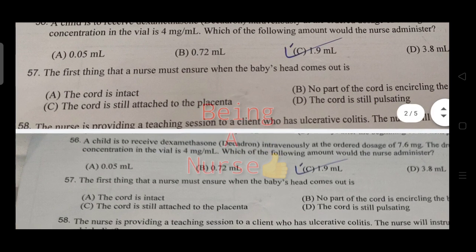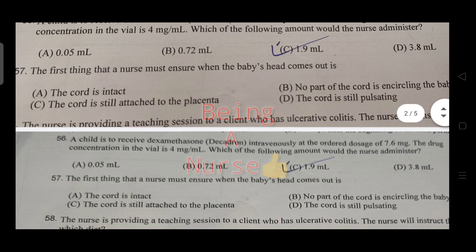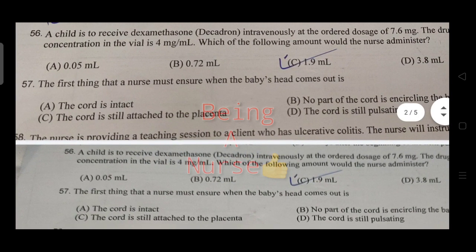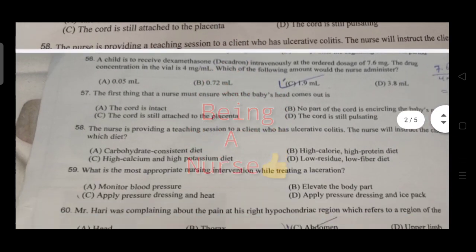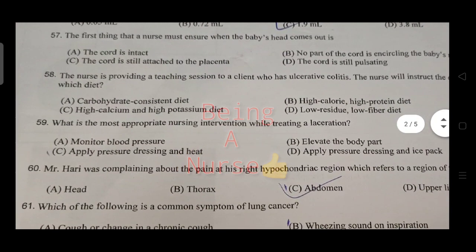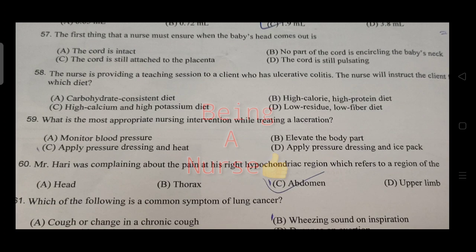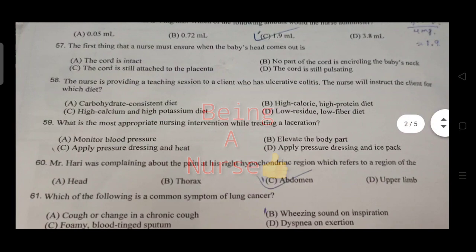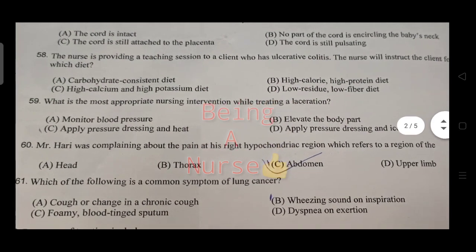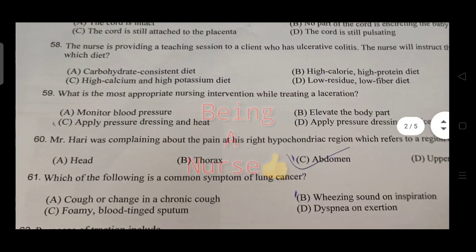The first thing the nurse must ensure when the baby's head comes out is to check for cord around the neck. The nurse is providing teaching to a client with ulcerative colitis — the plan includes a low-residue and low-fiber diet.